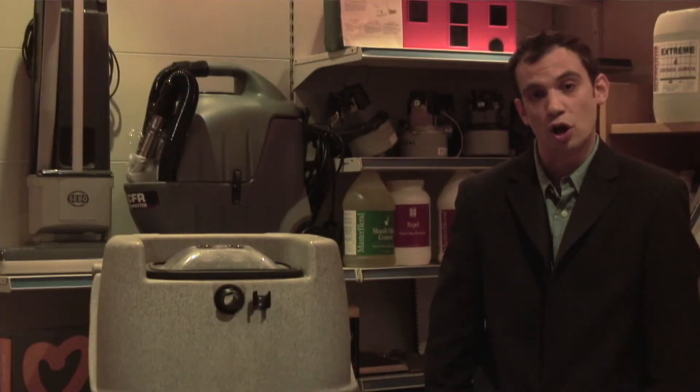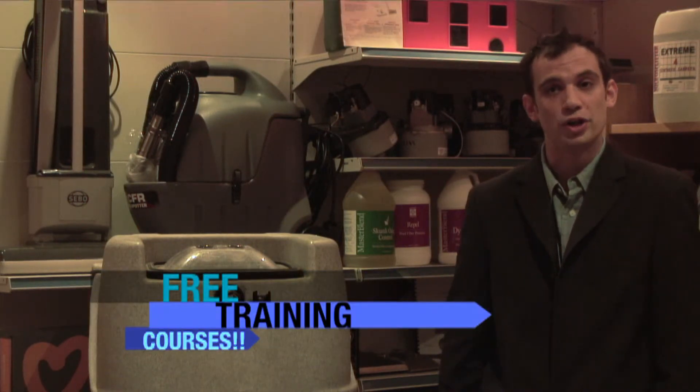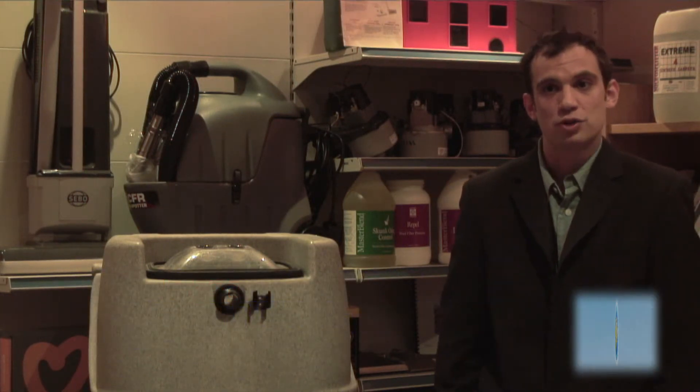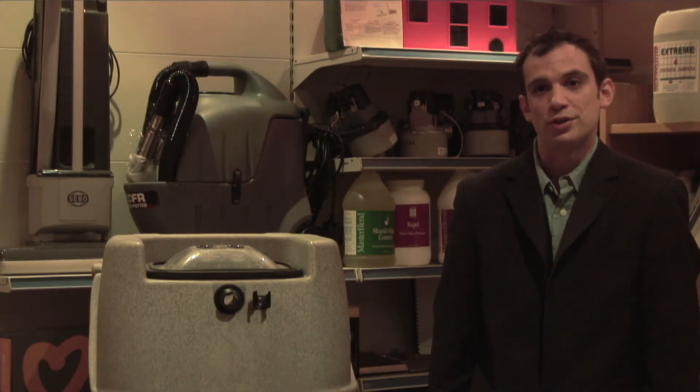With all our carpet cleaning machines and large floor care equipment, we supply three training courses. That's two days with an NCCA carpet instructor, covering everything you need to know to start off a carpet cleaning business.